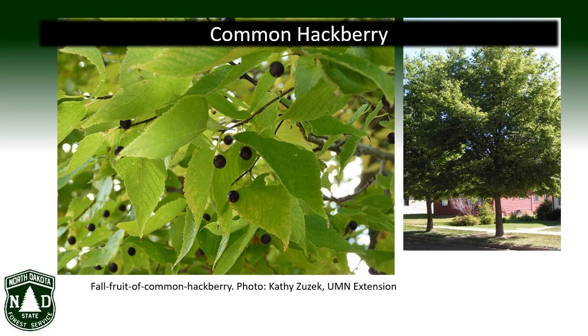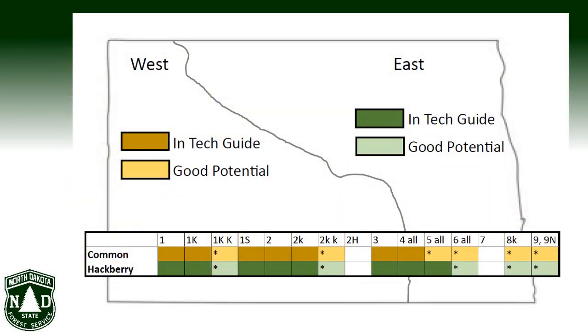Common Hackberry is a North Dakota native that can be a great alternative to green ash or elm for use as a tall deciduous tree in farmstead and field windbreaks. Its crown is irregularly oval with dense foliage and numerous slender branches. The bark is light gray and quirky, and it bears fruit favored by wildlife. Common Hackberry is already recommended for many sites in North Dakota and shows good potential on many others.